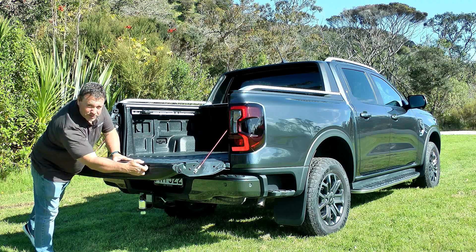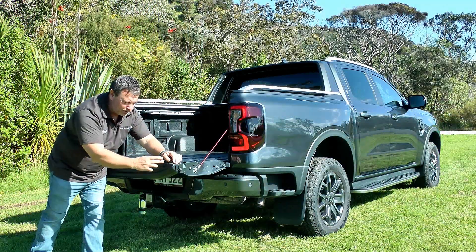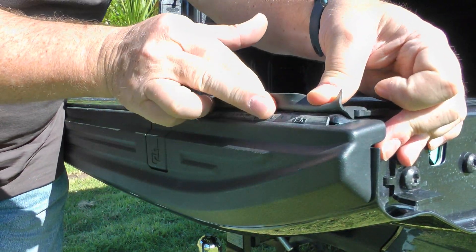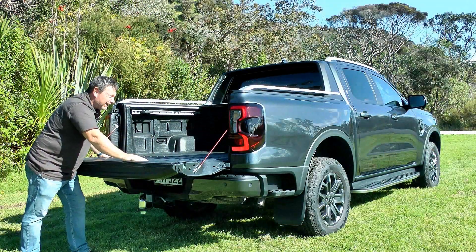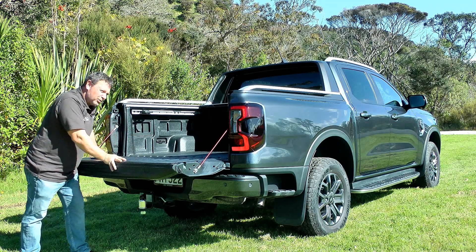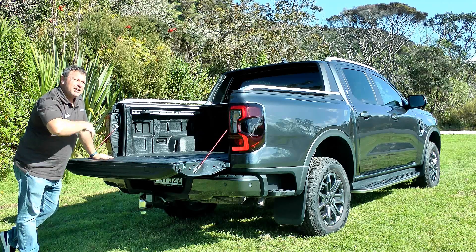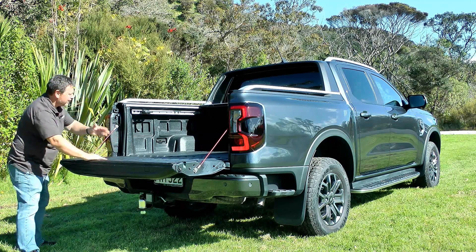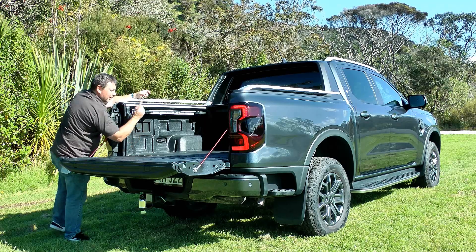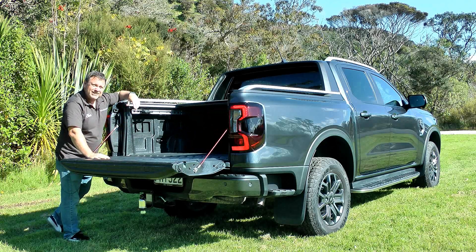In the bed you've got clamping areas for tradies, and under a small flap there's a built-in ruler — handy for fishermen or measuring materials. The extra 50 millimeters of width means the bed will take a euro-sized crate. Payload ranges from 930 kilograms up to 1.4 tons. There are loads of anchor points throughout, a power supply, and this model also has the additional sliding tonneau cover to keep everything safe and secure.